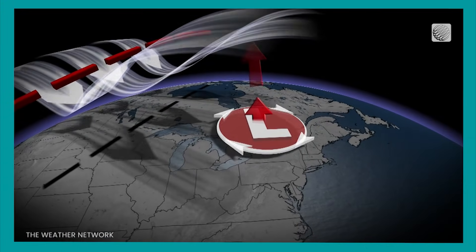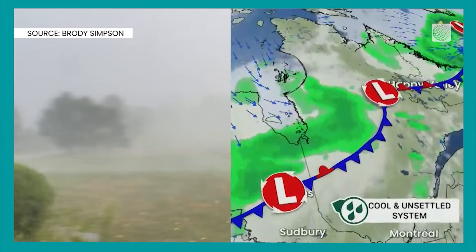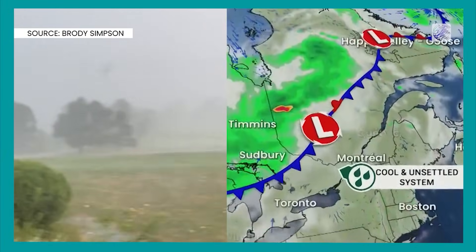Let's dig into why this happens. Winds racing along the jet stream behave differently depending on the pattern. With a trough, the divergence leaves a void in the upper atmosphere. All the air near the surface rushes upwards to fill that void. That's why you get unsettled weather ahead of a trough.